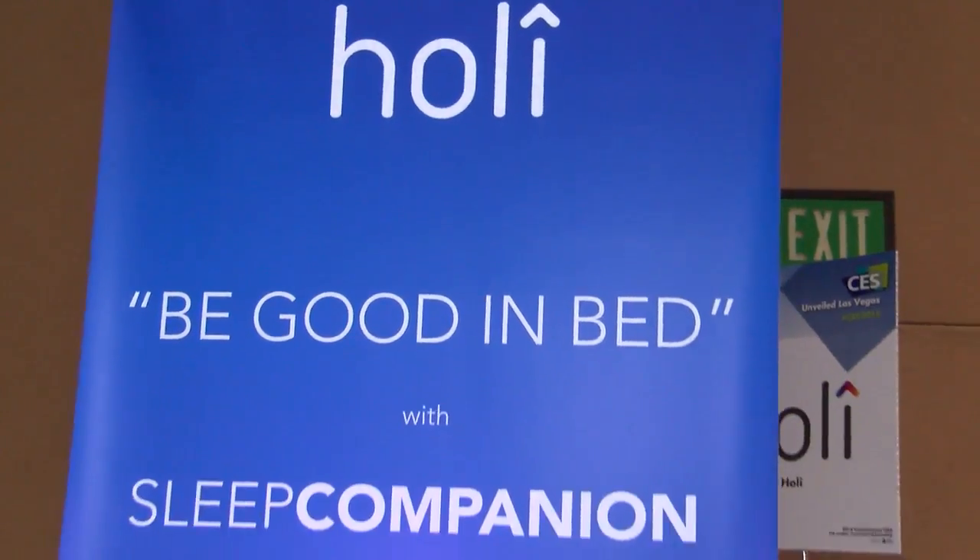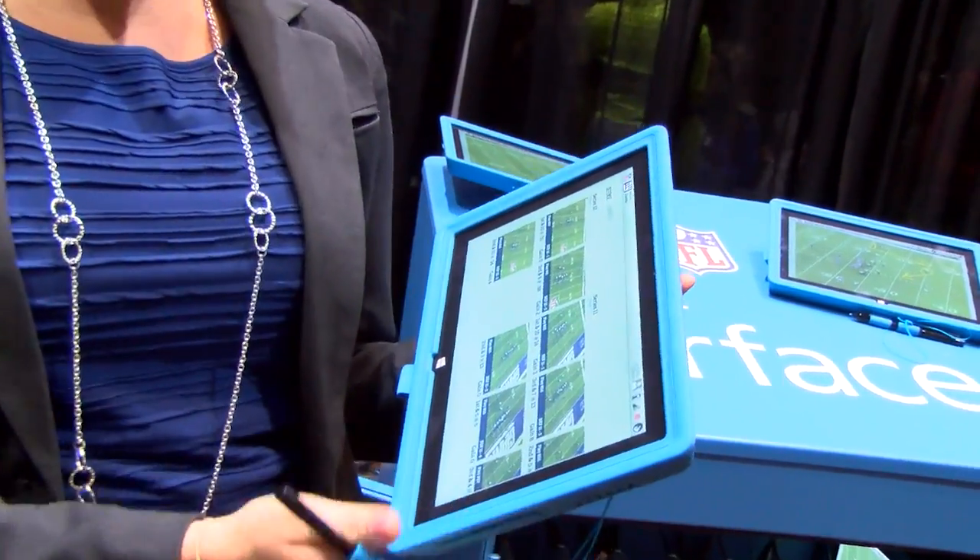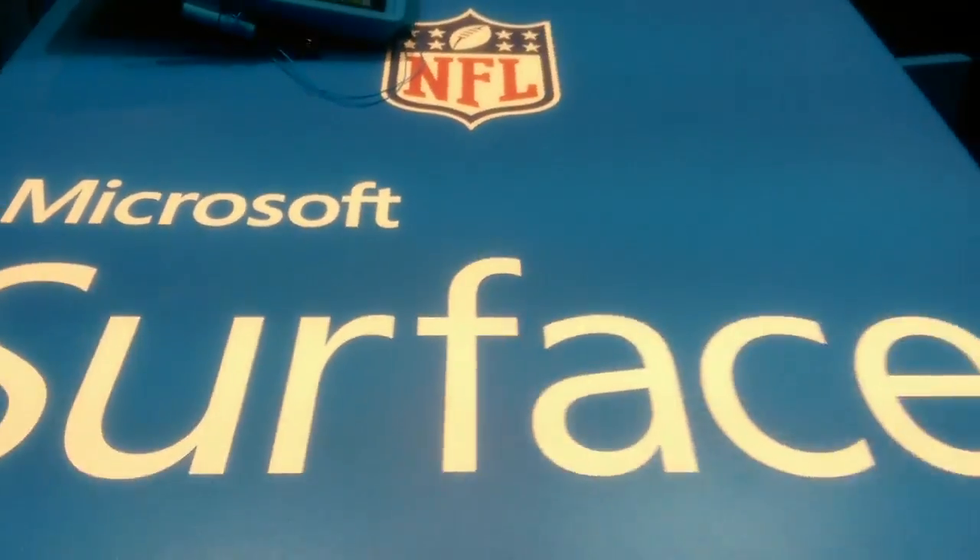Holy has designed the first LED smart light bulb that actually helps you go to sleep. This is the Microsoft Surface on the Sideline tablet — the official tablet used on the sidelines in the NFL.